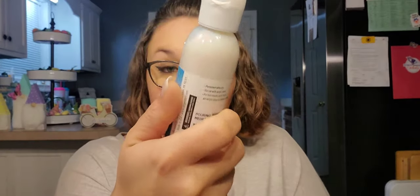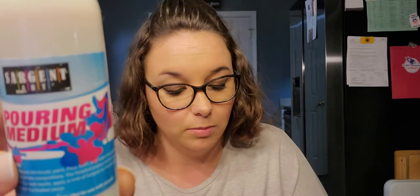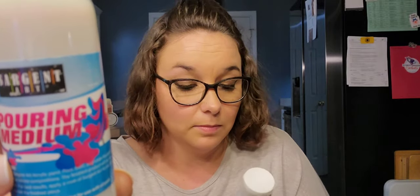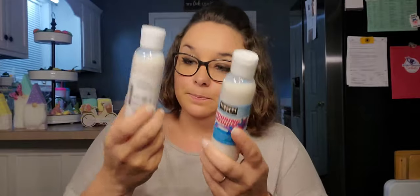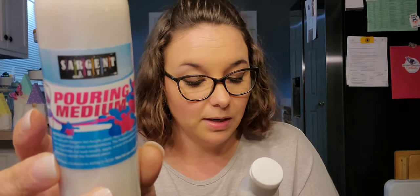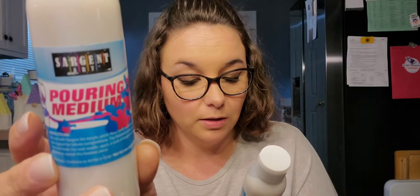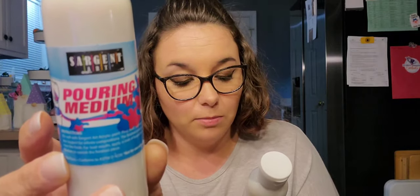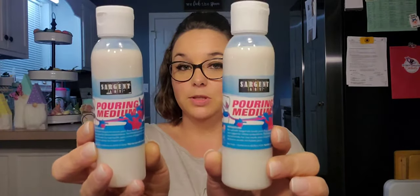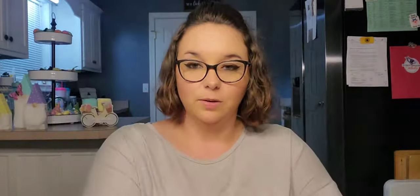Then I purchased two of these pouring mediums — it is made in the USA and it is Sergeant Art, so this is not a Greenbrier product. It says for use with acrylic paint, permanent when dry. Mix well with paint, pour, swirl, and rotate the paint on your support for infinite compositions — the finished product will dry to a resin-like finish. I just picked up two of these and thought it might be fun to do as a craft night with the girls.